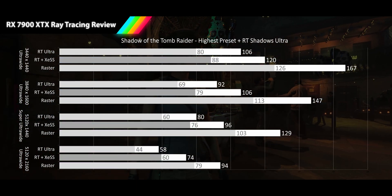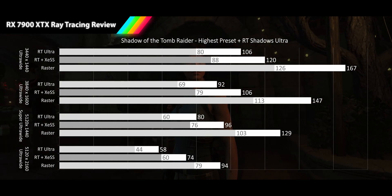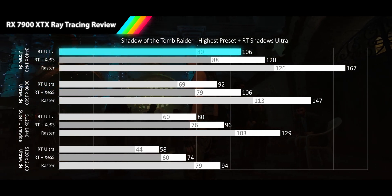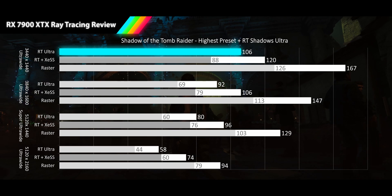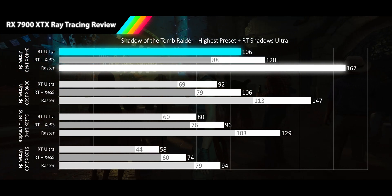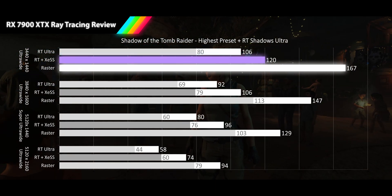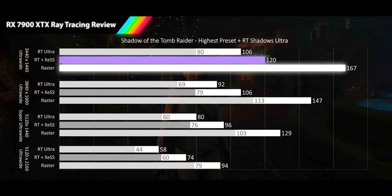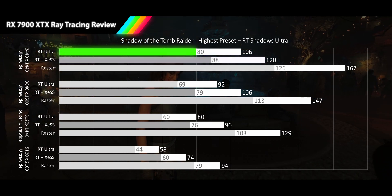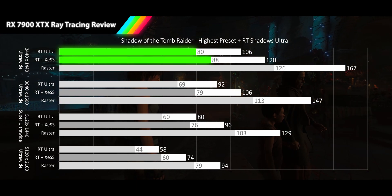Next we have one of the original ray tracing titles, Shadow of the Tomb Raider, played at its highest preset with ray traced shadows on ultra. This game gives us a good gauge of the ray tracing progress we have made. At 1440p ultrawide, we see a nice high refresh rate for RT results of 106 FPS, a 37% dip from the raster average. There is no FSR on this title, so we are using XESS quality for upscaling, delivering 120 FPS for the average, still 28% behind the raster performance. Both 1% lows are turning in average frame deviation at 80 and 88 FPS for RT and XESS.